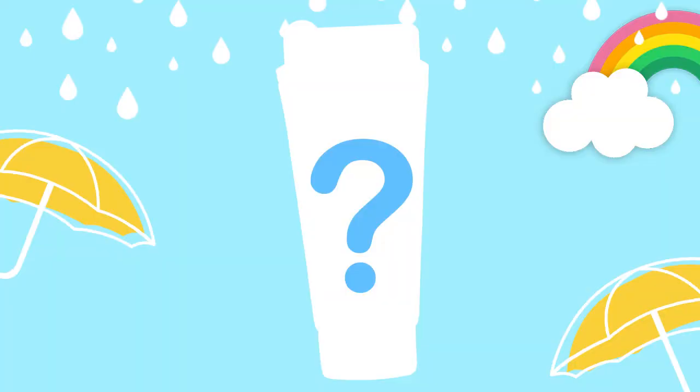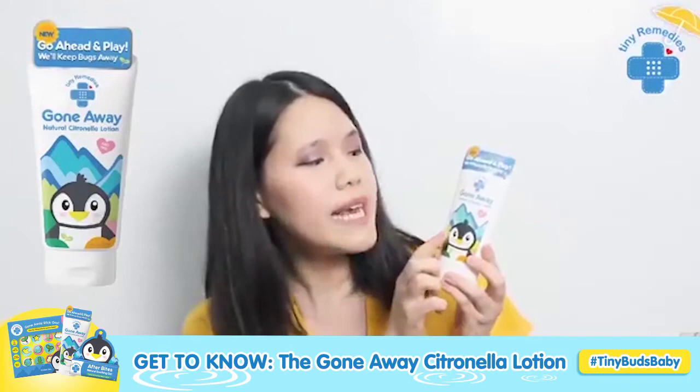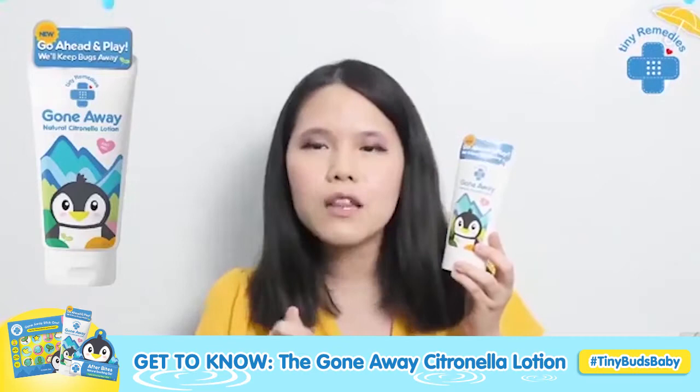This is called Gone Away! You'll see here that it is called a citronella lotion, but it's not just citronella. That ingredient is called Lemon Eucalyptus. That's what's beautiful with this lotion — we found this ingredient. It's not just natural; this ingredient is from Australia.